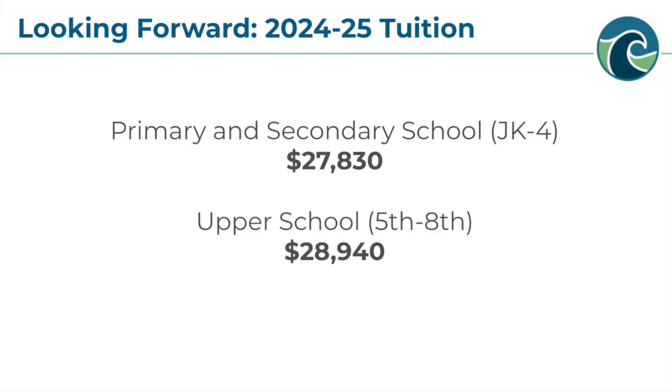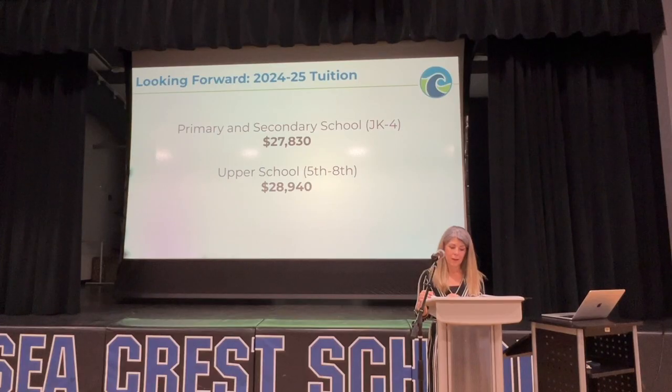Tuition for the 24-25 school year for junior kindergarten through 4th grade has been set at $27,830, which represents a 3.75% increase from the prior year — the lowest year-over-year tuition increase in 10 years. Tuition for 5th through 8th grade is $1,100 more than the lower grades and has been set at $28,940 for next school year. The board has approved a total of $2 million for flexible tuition, scholarships, and staff remission for next school year.